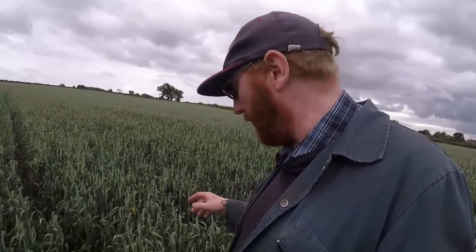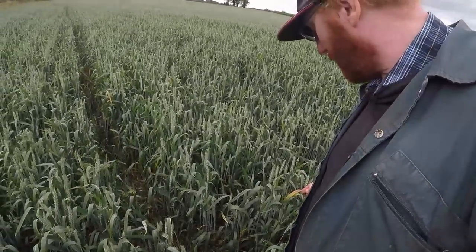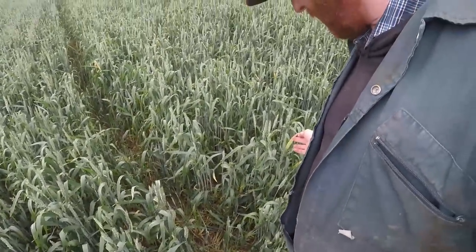Now I should have asked him but I didn't think - if we get enough rain, will those leaves come back, or are they dead or dying? I don't know, I should have asked and just didn't think to. So if you know, leave us a comment - are these leaves turning yellow with a bit of red on them now had it, or will they recover? Leave us a comment.